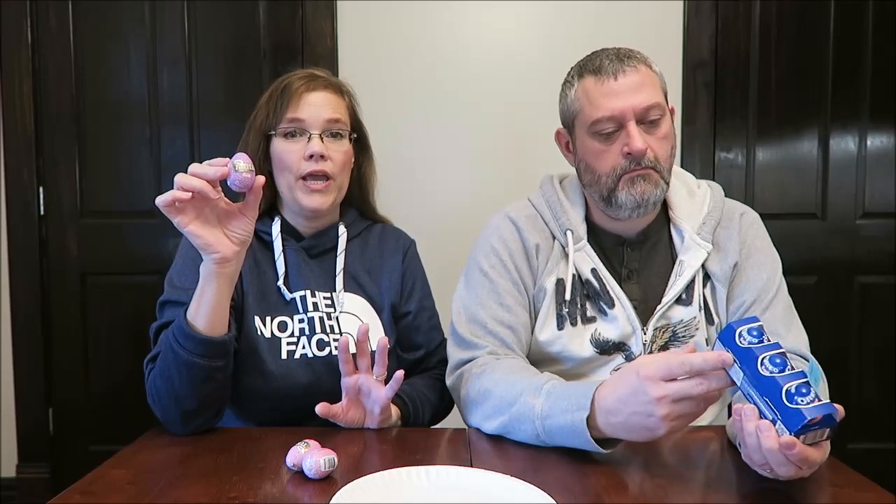Today, Kevin and I are going to be trying two different Easter candy products. These are Demet's Turtles eggs and they have Oreo eggs. The Demet's Turtles eggs were $0.85 each at Dollar General. We had only seen them at Dollar General, but when we bought the Oreo eggs, we saw a package of four, so it's probably a lot better to buy a four-pack rather than buy them for $0.85 a piece.